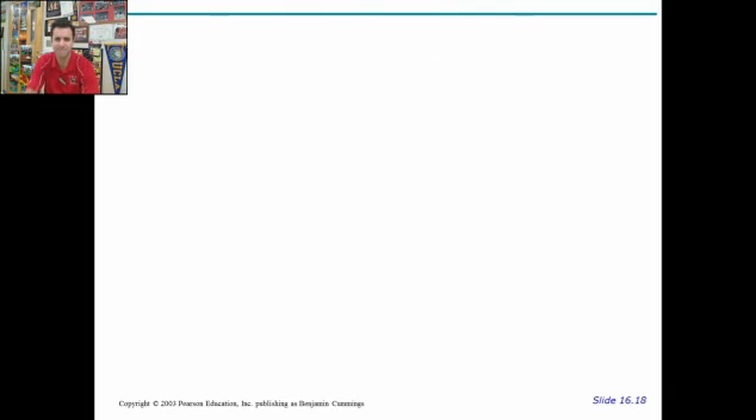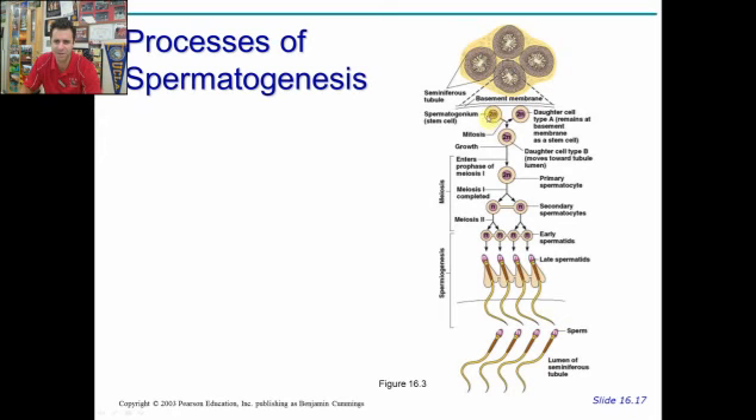The process of spermatogenesis looks like this. Here we have the seminiferous tubules and the spermatogonium — one cell divides into two: another spermatogonium and the primary spermatocyte. This is mitosis, basically just cloning. The primary spermatocyte then undergoes meiosis, dividing twice — first into secondary spermatocytes, then again into spermatids. So one primary spermatocyte became four cells. The 'N' refers to the number of chromosome copies: the primary spermatocyte is 2N (diploid), and the spermatids are N (haploid). Spermiogenesis then converts spermatids into mature sperm, which pass into the epididymis for maturation and storage.